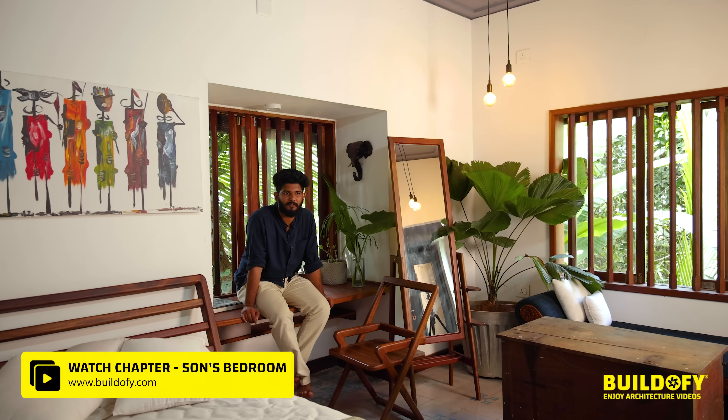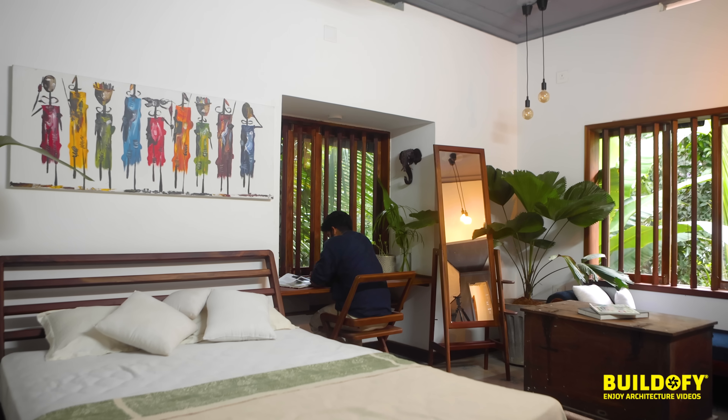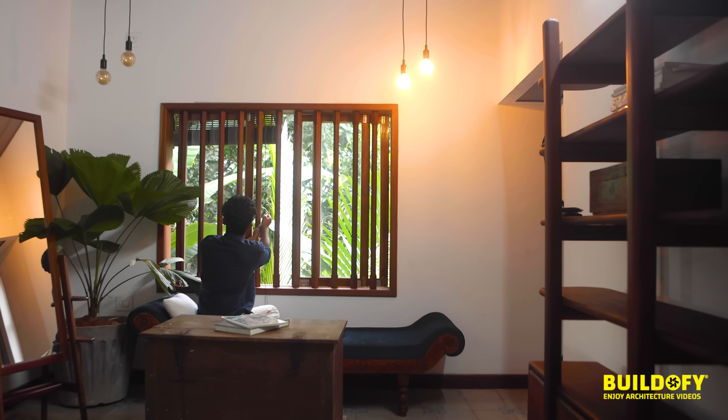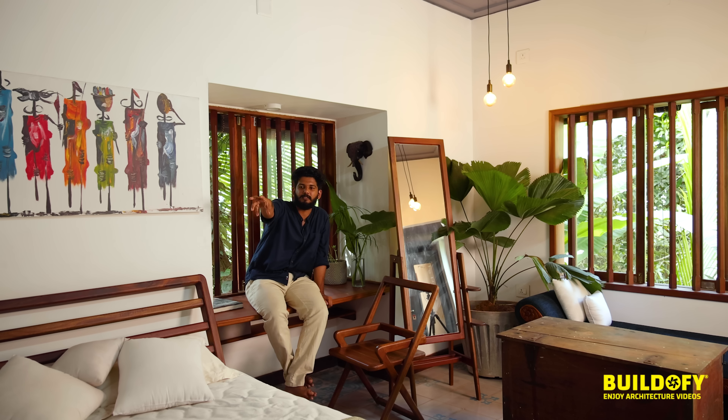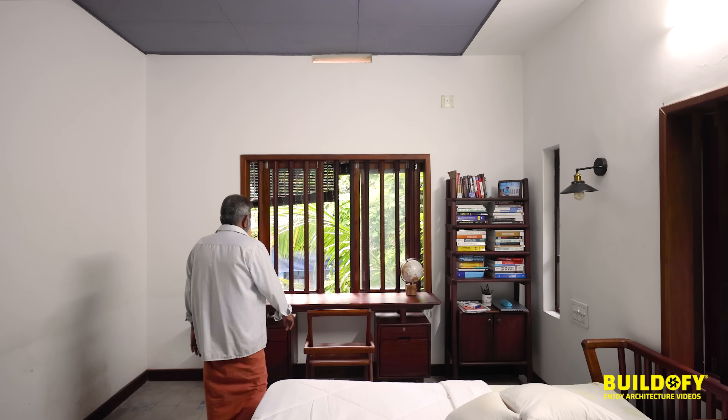This is the bedroom on the first floor — my own bedroom. The layout is arranged so the bed comes next to the door, a study space is arranged alongside, and it has a bay window. Old furniture is placed here as well. I also provided a rustic window that opens up to the living and dining area below.